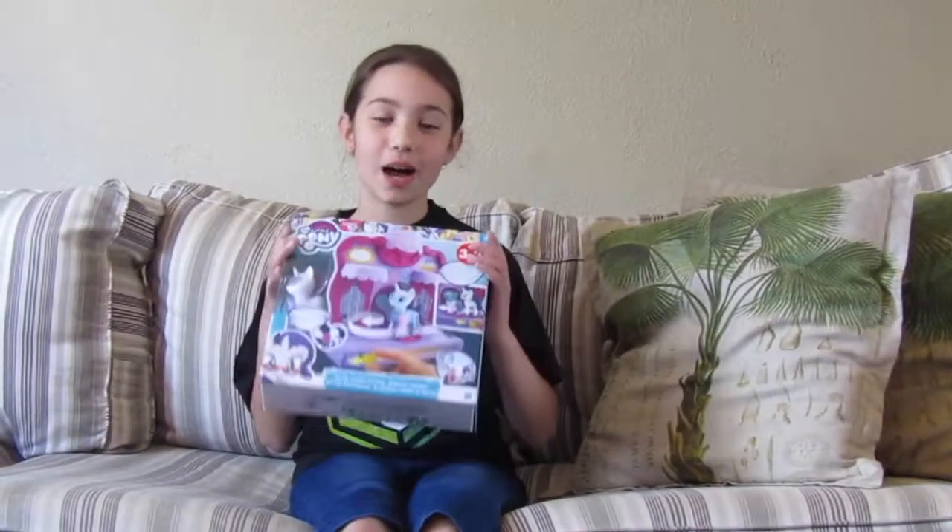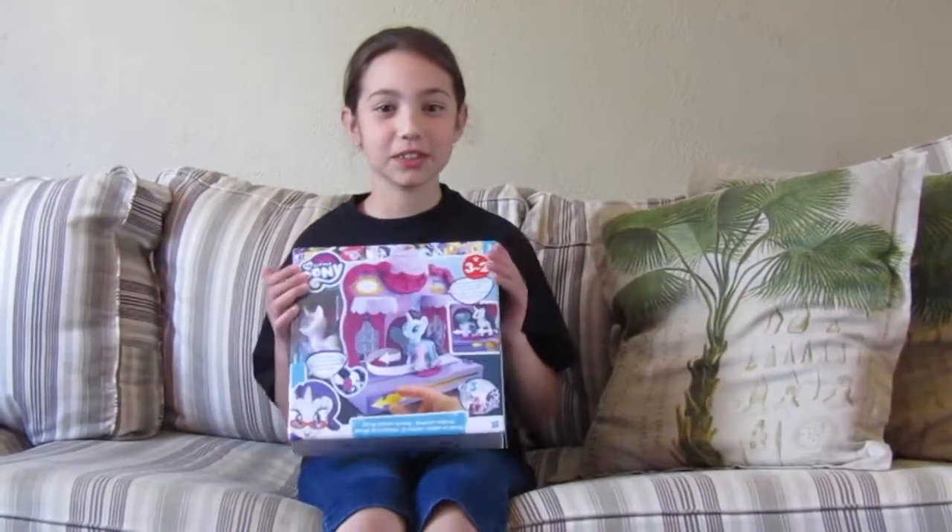Hi guys, my name is Caitlin and I've been picked to be one of the Agents of Fun. Today I'm going to be reviewing a My Little Pony toy — it's going to be the Fashion Runway at Rarity's Boutique. So let's get started on opening up Rarity's Fashion Boutique Runway.